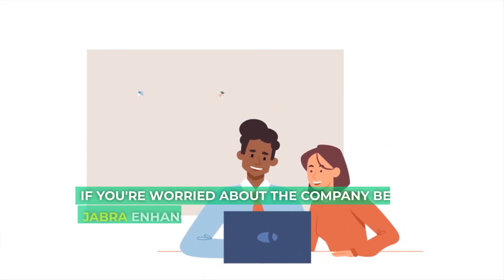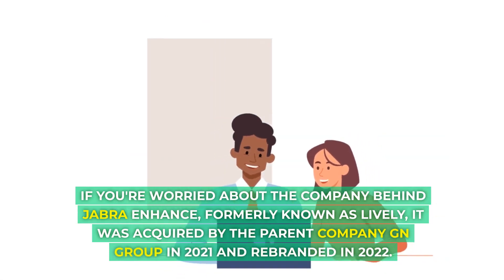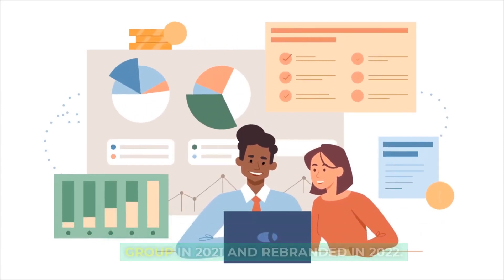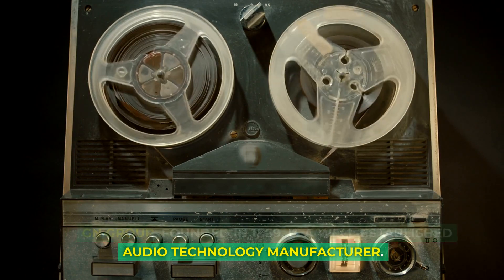If you're worried about the company behind Jabra Enhance, formerly known as Lively, it was acquired by the parent company GN Group in 2021 and rebranded in 2022. GN Group, founded in 1869, is a well-established audio technology manufacturer.